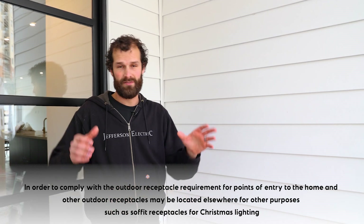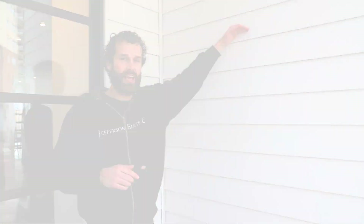Those are the code requirements: front and back, each point of entry and egress, HVAC equipment, six and a half foot max.